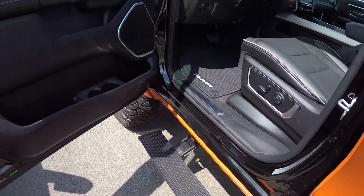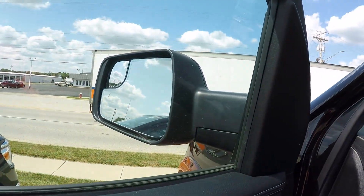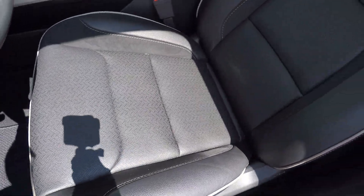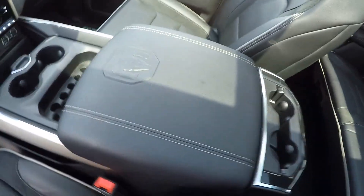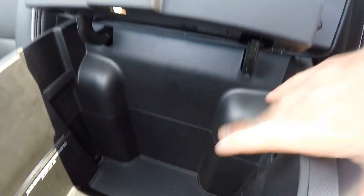Now from here on out we've got the awesome interior of the all-new Ram — power windows, locks, mirrors. These are power folding mirrors, even premium leather seating, with the Laramie stitching right in there.